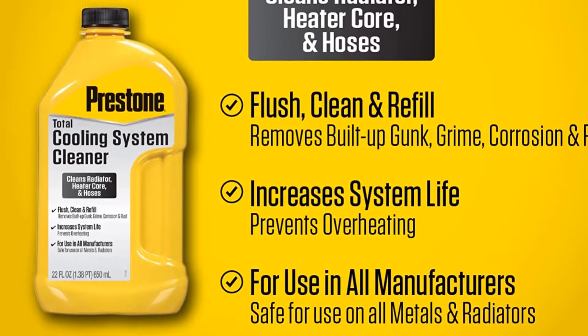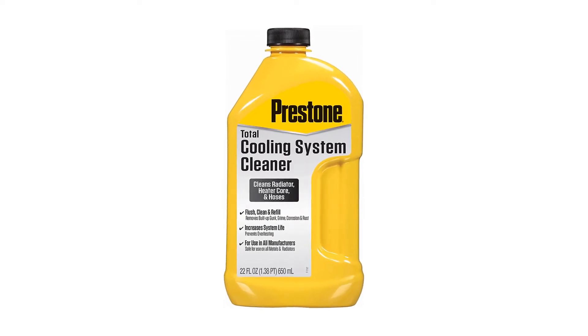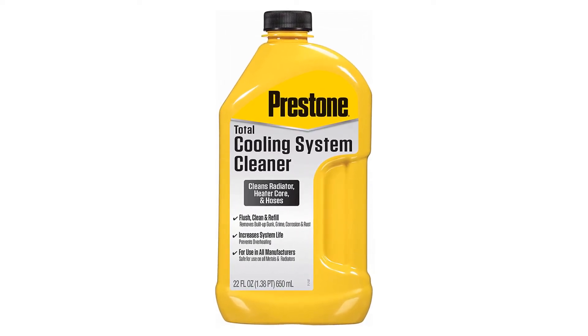Pros: excellent reviews, effective and strong solution. Cons: don't leave it in the system too long. Number 2.